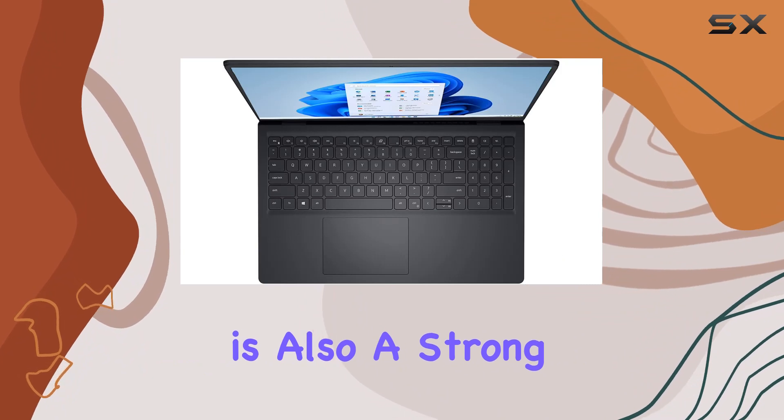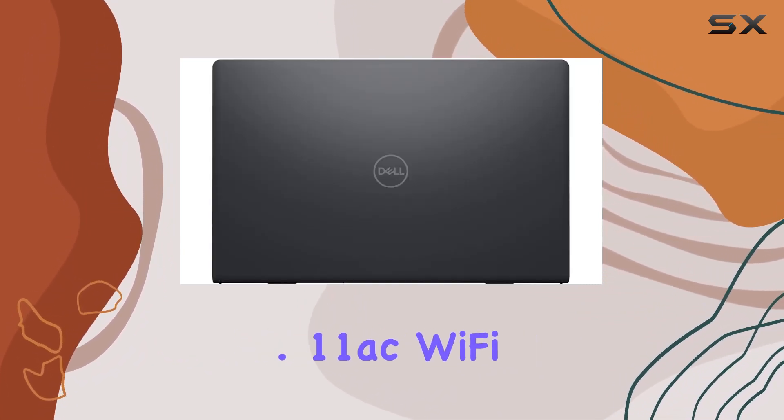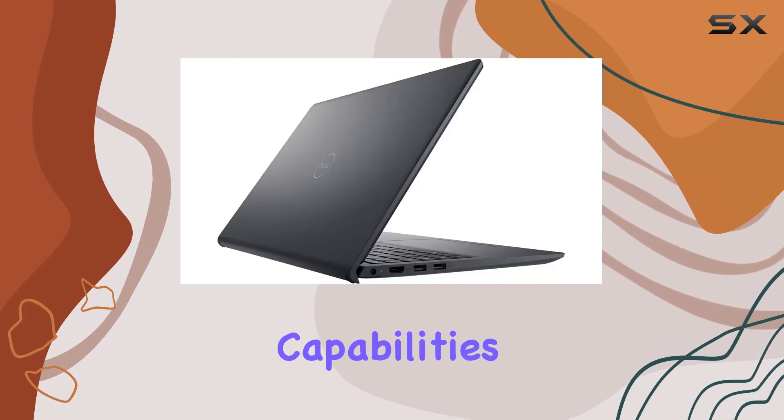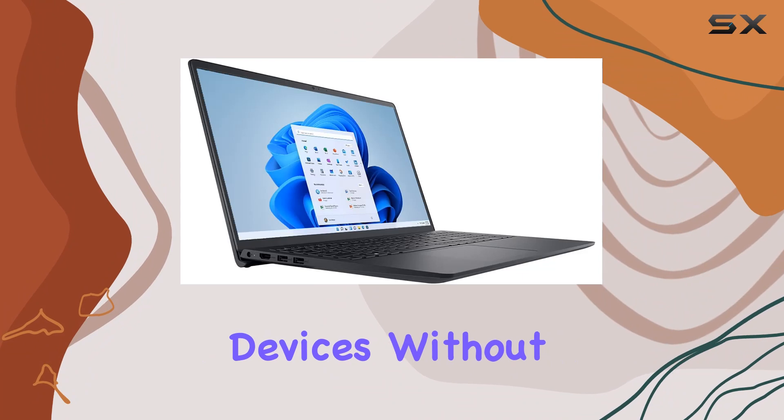Connectivity is also a strong point for the Inspiron 15 3000. With 802.11ac Wi-Fi and Bluetooth capabilities, you can stay connected to the internet and your Bluetooth devices without any hassle.